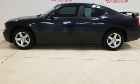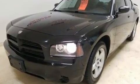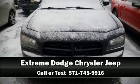Dodge ensures the safety and security of its passengers with equipment such as dual front-impact airbags with occupant-sensing airbag, a panic alarm, and four-wheel disc brakes. Stop by our dealership or give us a call for more information.